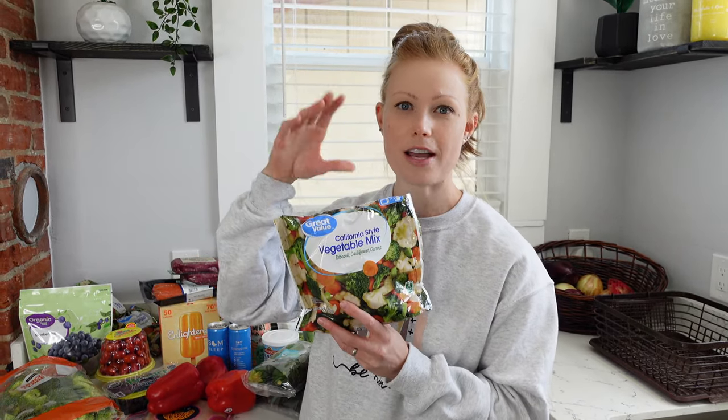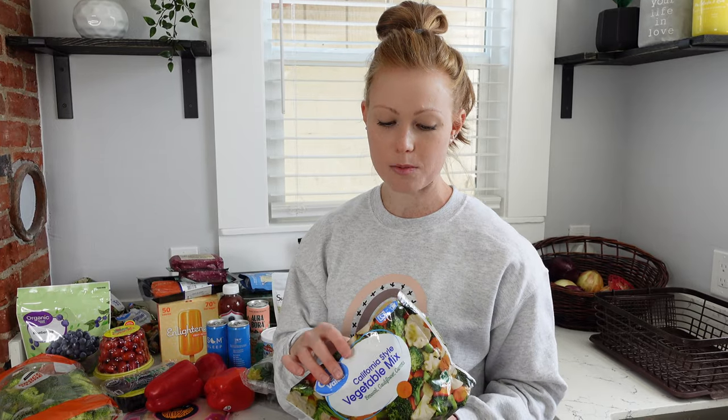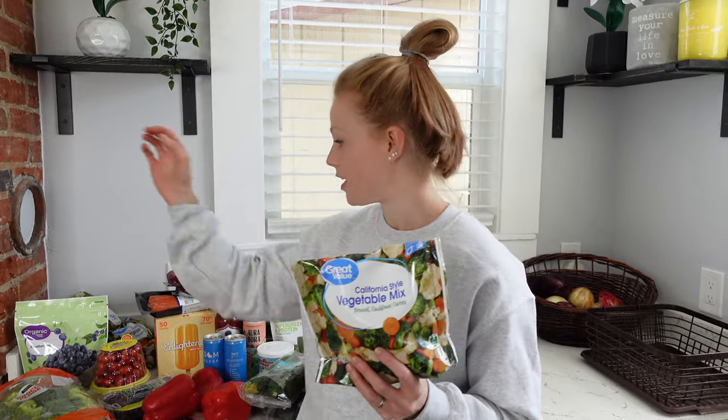If you've been following me for a while, you know that we always buy our frozen vegetables. Frozen vegetables are just as healthy as fresh because they are flash frozen at the peak of their ripeness. All the cruciferous vegetables don't have to be bought organic — they are on the Clean 15 list. The only thing is carrots you should buy organic, but this bag is mostly broccoli, cauliflower, and just a little bit of carrots, so I didn't buy these organic this time. Each of these bags is a dollar, which is great.